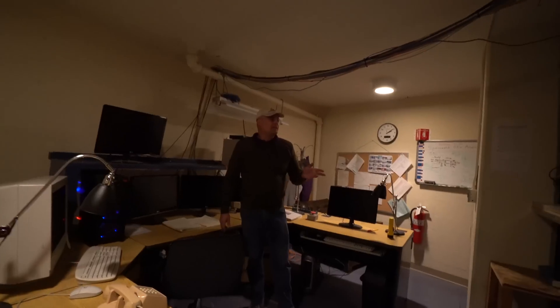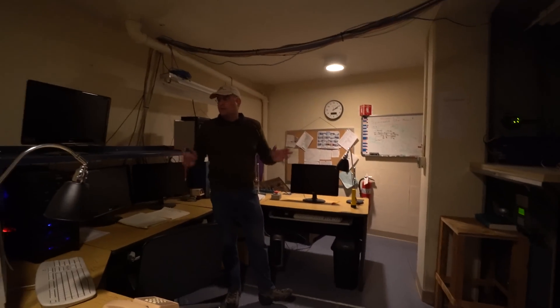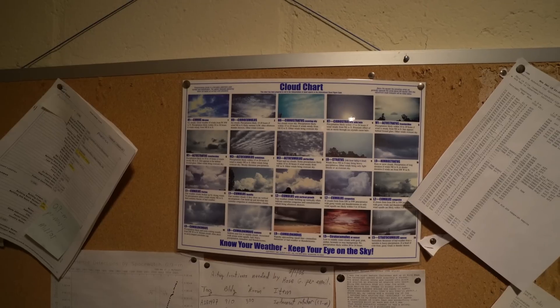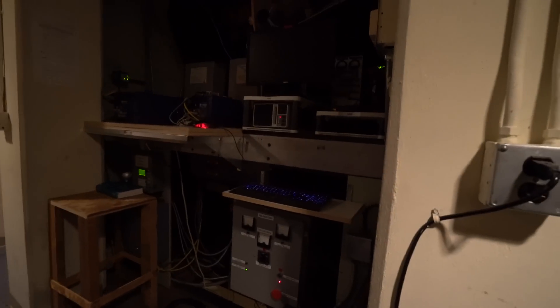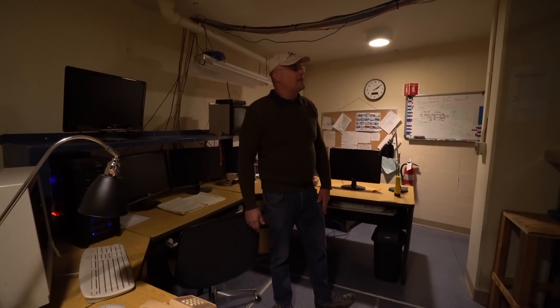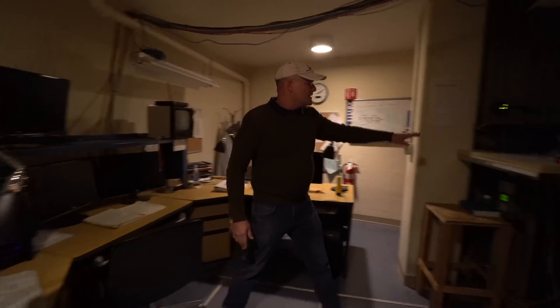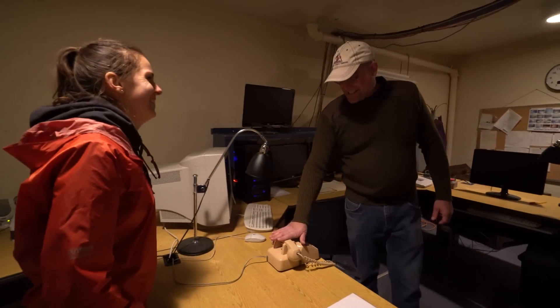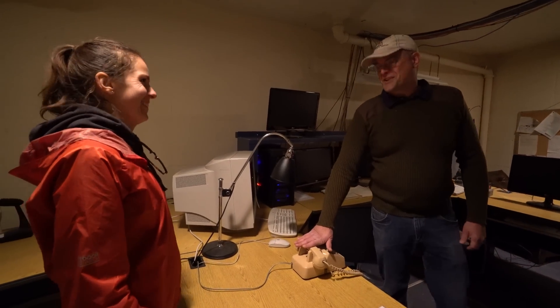Nobody sits in here anymore, but this is actually where I first started controlling telescopes to do astronomy. This is the most comfortable control room I've ever had — I miss it very much. But we run everything automatically now so nobody sits in here anymore. These two things sound like jet engines, but — is this the phone that Commissioner Gordon calls you on? This is the phone that Commissioner Gordon calls me on.